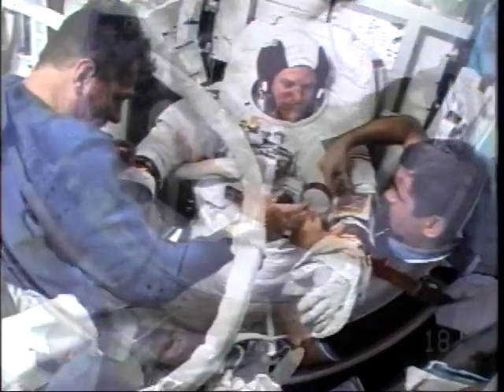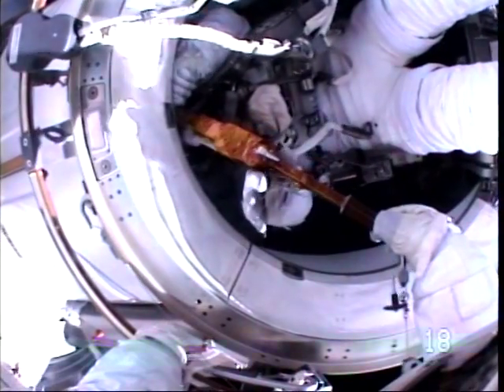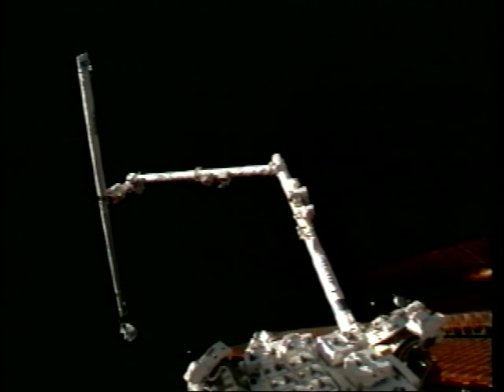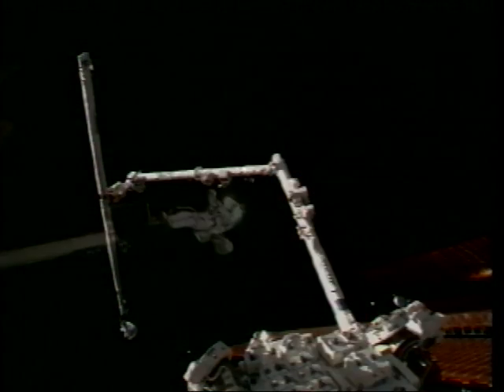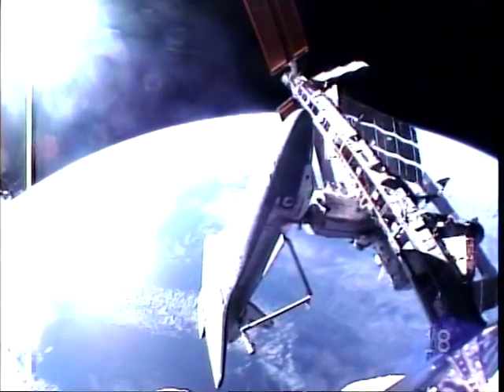My wrists are being covered here by three layers of Kapton tape for a little extra insulation and protection — one for my daughter Jenna, one for Luke, and one for my wife Gail. We got on the end of this enormous boom: the space station robotic arm plus the OBSS, so about a 90-foot boom that I'm perched on the end of.